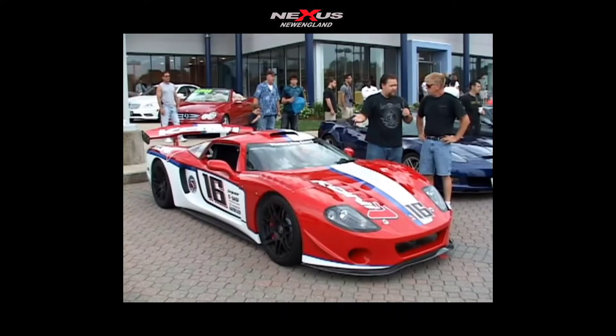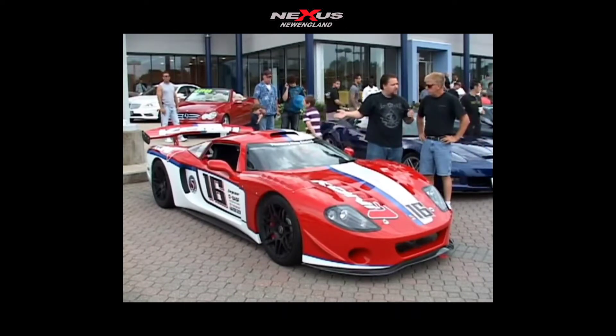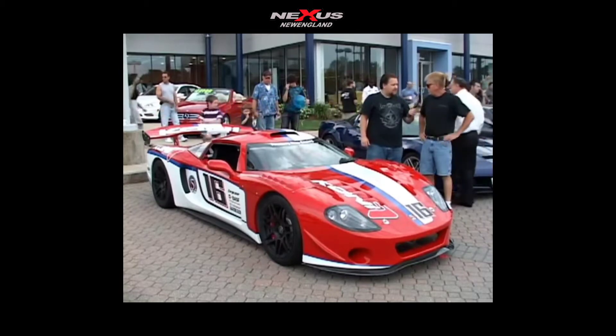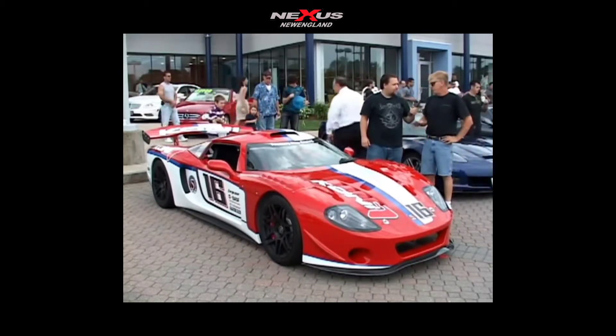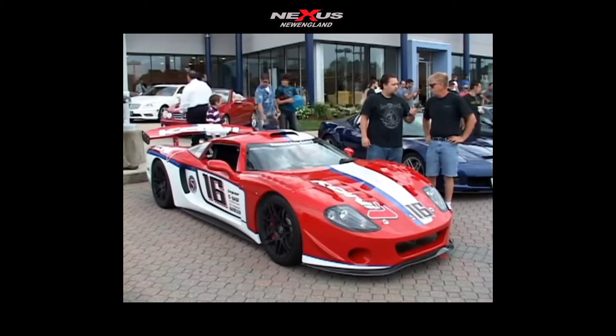Most people know Factory 5 as a Cobra replica kit car company. In the back, what's the engine? This one has a Corvette LS2. Normally guys use an LS1 or LS6, but I wanted the newer generation LS2 in this car.